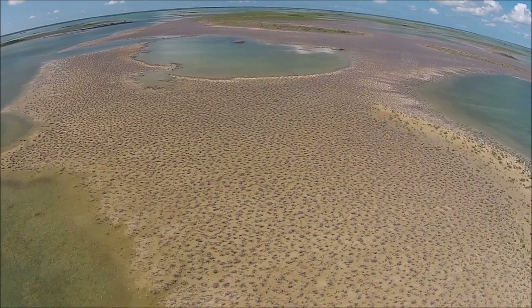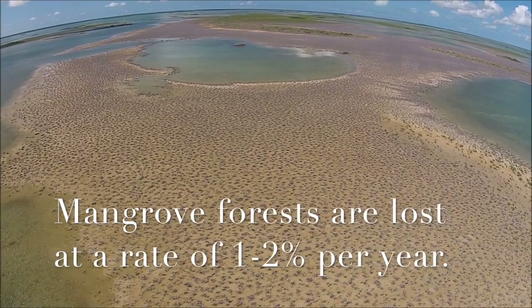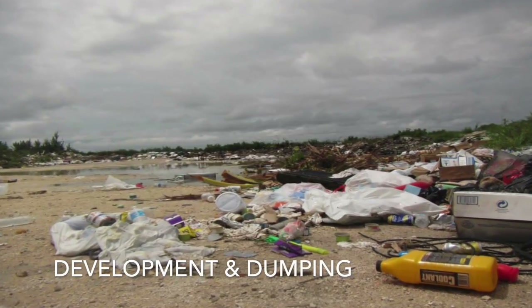Despite the important services mangroves provide, they are lost at a rate of 1-2% per year. Many factors, both human and natural, are responsible for mangrove loss.